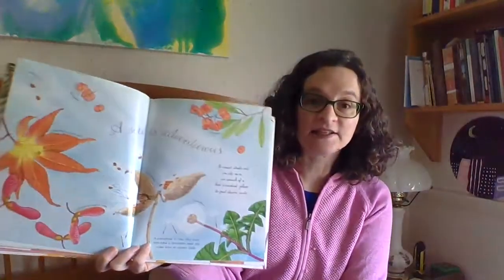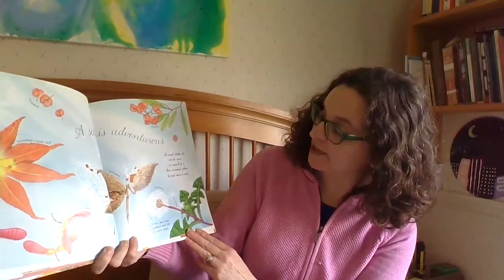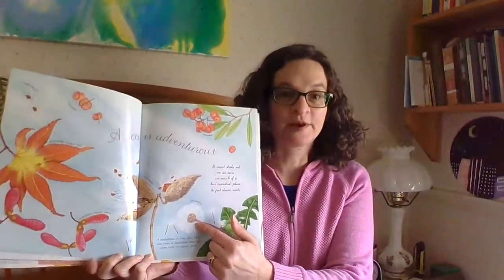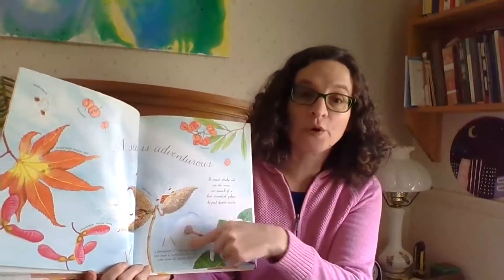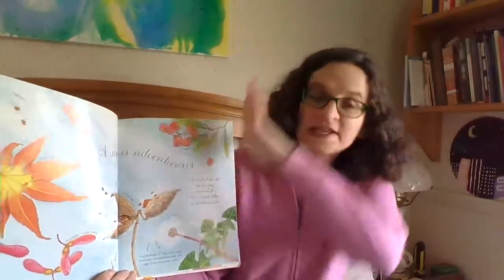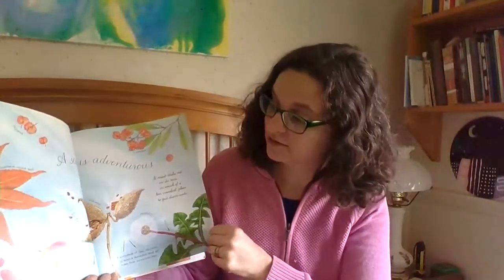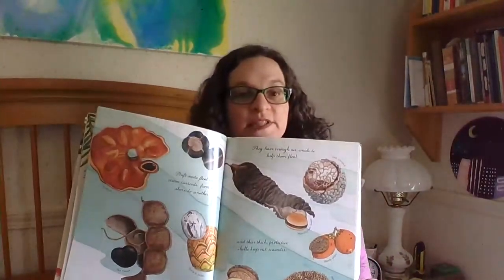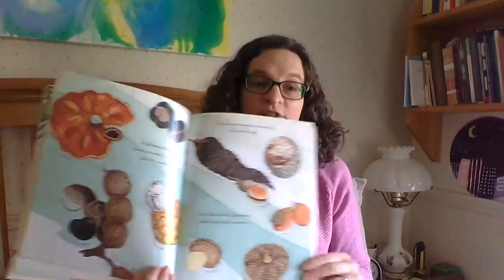A seed is adventurous. It must strike out on its own in search of a less crowded place to put down roots. These dandelion seeds — we know these. I bet a lot of us when we see these blow on those, and then we scatter the seeds everywhere. Drift seeds float on ocean currents from one shore to another. They have enough air inside them to keep them afloat, and their thick protective shells keep out seawater. These are some seeds that float on water to travel to different places.